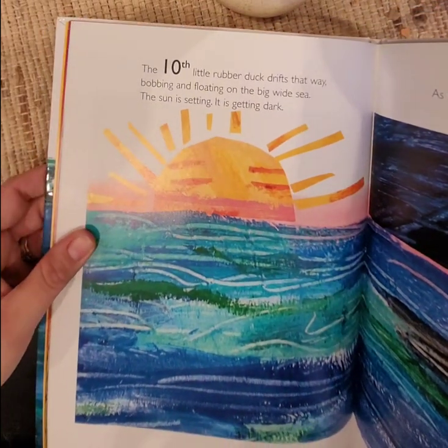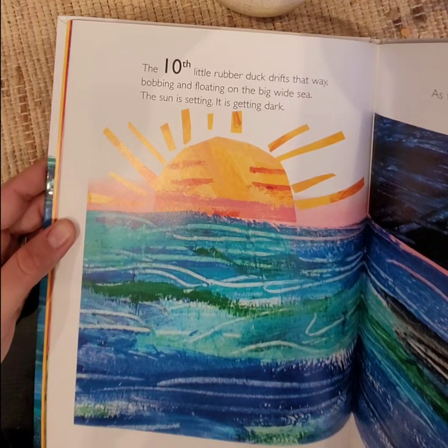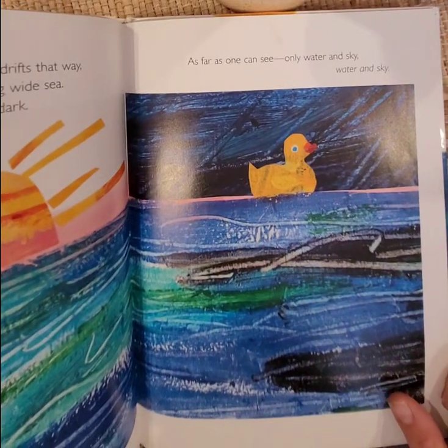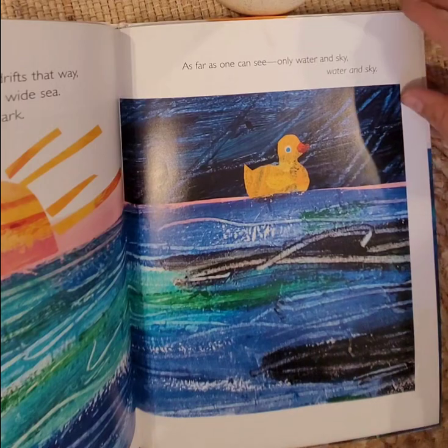The tenth little rubber duck drifts that way, bobbing and floating on the big wide sea. The sun is setting. It is getting dark. As far as one can see, only water and sky.